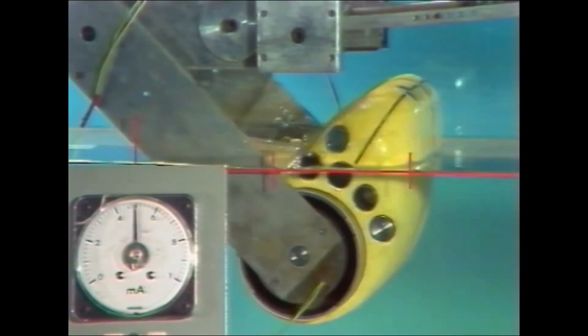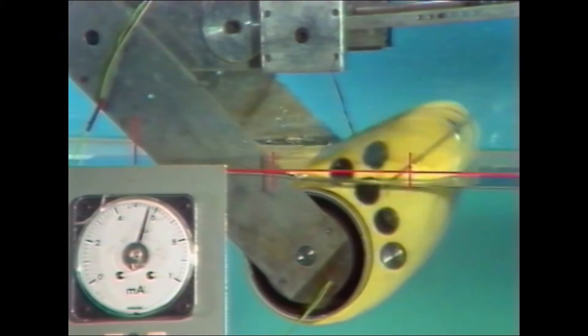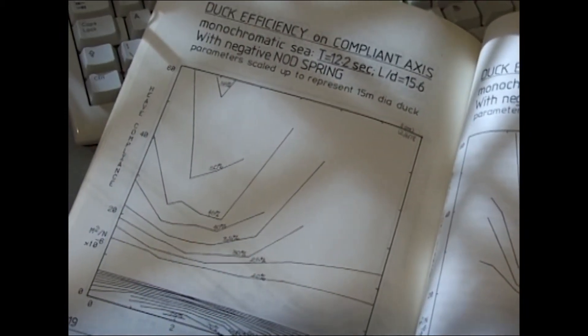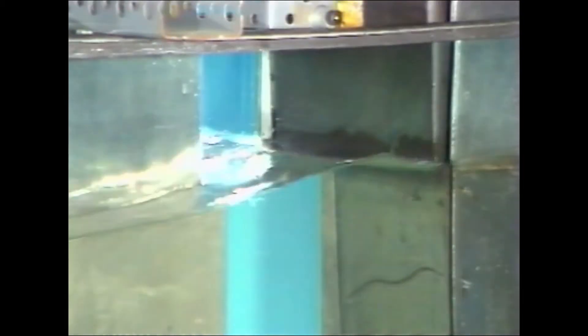Engineers had already solved part of the puzzle decades ago with the invention of a floating pod called the duck. The duck's unique design allowed it to intercept an amazing 80% of a wave's energy, but it lacked a practical way to convert that energy into useful electricity.